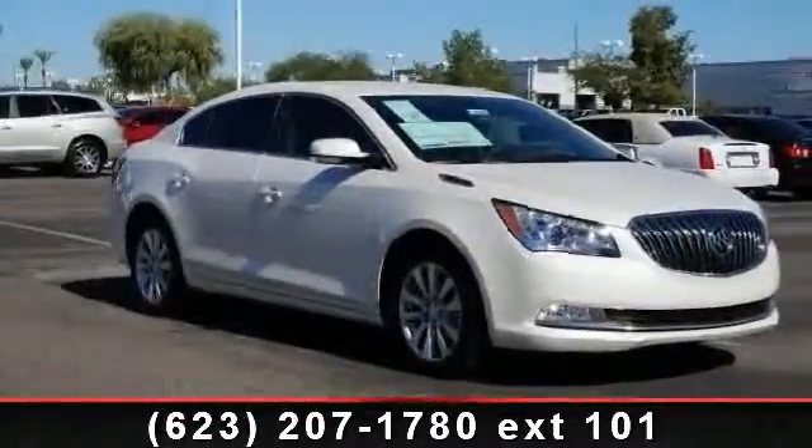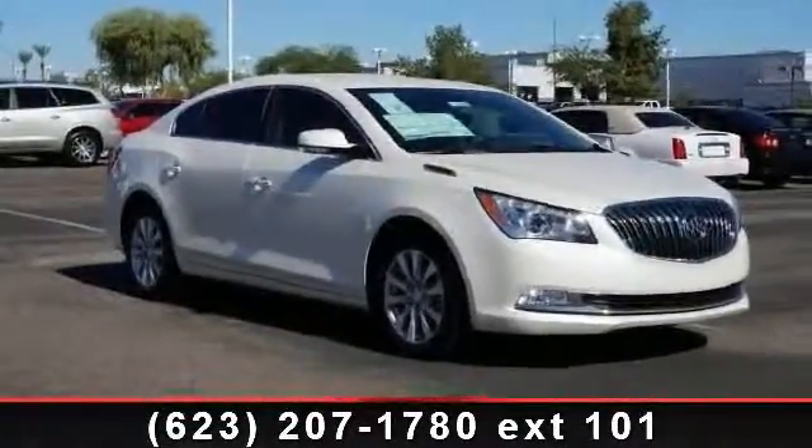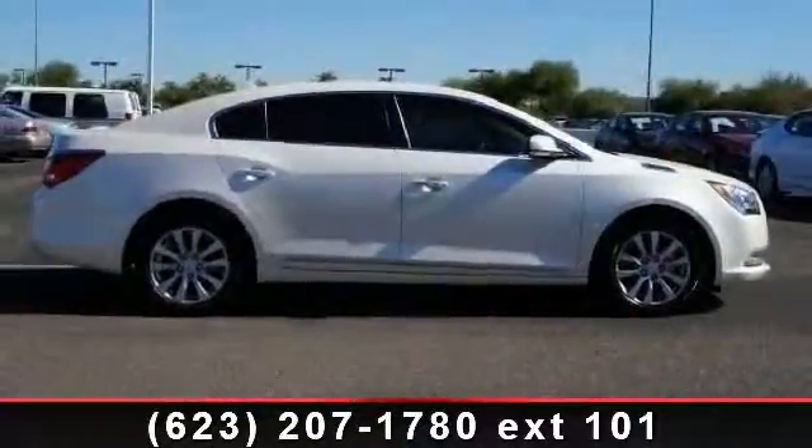Step into the 2014 Buick LaCrosse Leather. If you are looking for a first-rate auto, this one could be yours today.